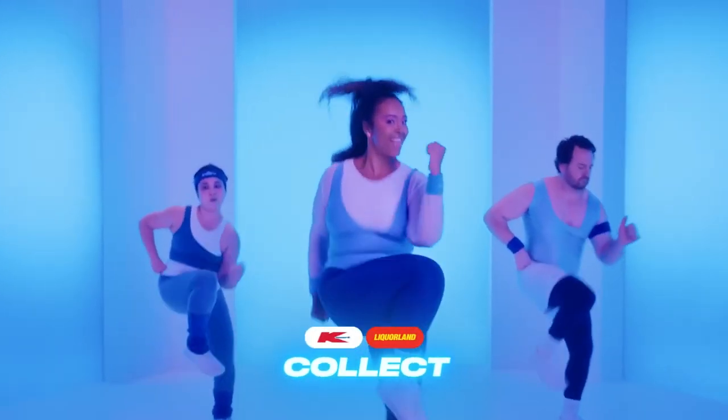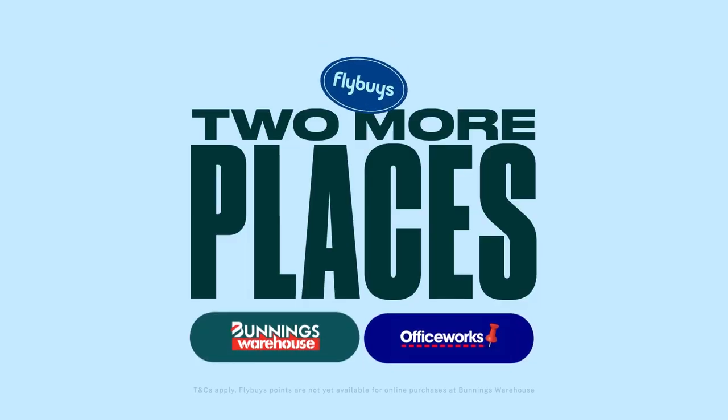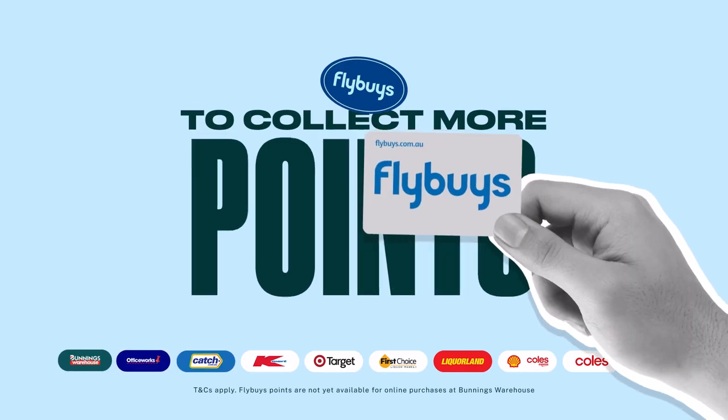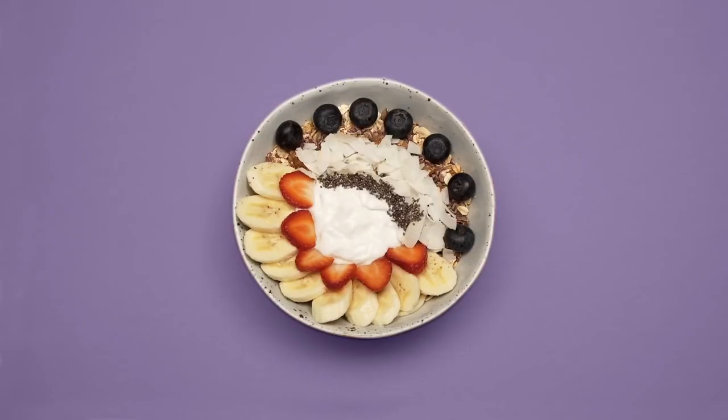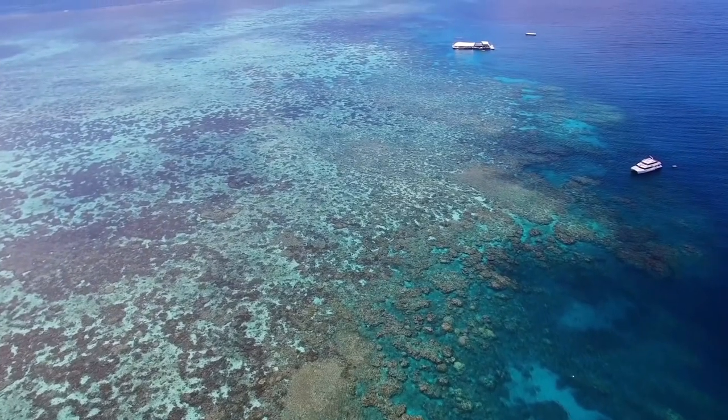Coles, Bunnings, Kmart, Target, Officeworks. It really feels like Flybuys is everywhere in Australia. With so many ways to redeem points, it's well worth getting on board if you haven't already. The main reason: all this spending on everyday stuff can earn you Virgin Velocity points and status credits, meaning with just a little bit of prep, you can fly to your favourite holiday destinations sooner.